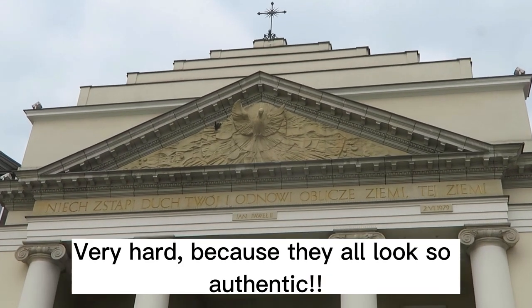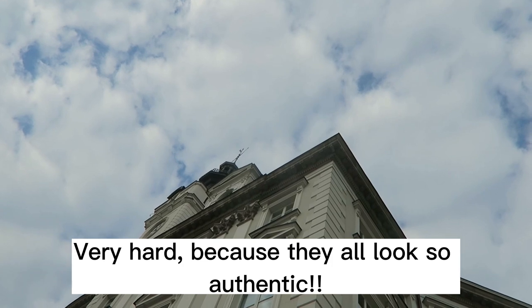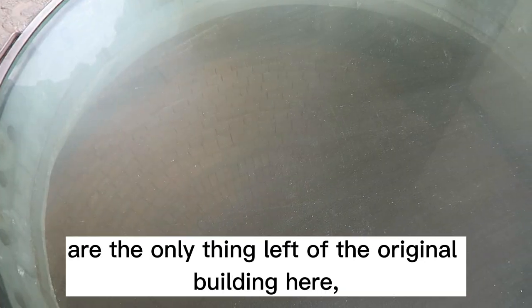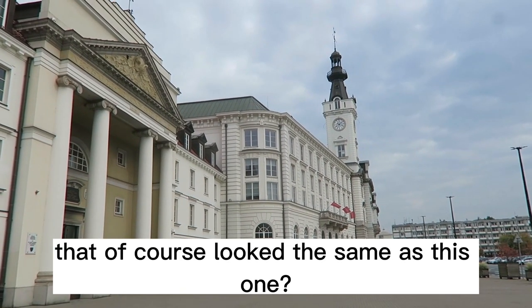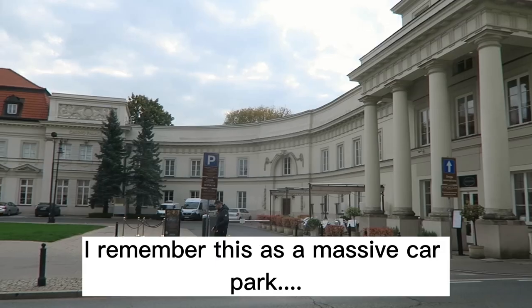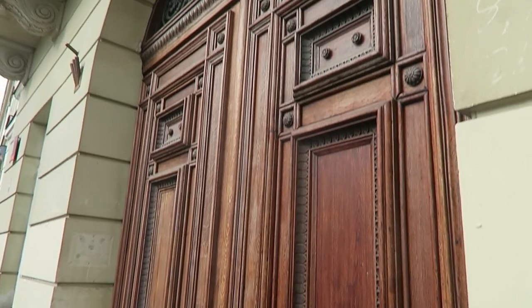Moving on is hard, very hard, because they all look so authentic. Would you believe that these tower foundations are the only thing left of the original building here — that of course looked the same as this one? I remember this as a massive car park. Restore it, restore it!